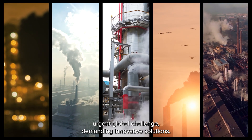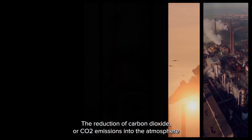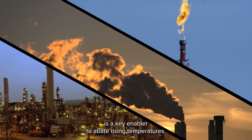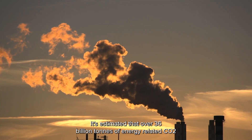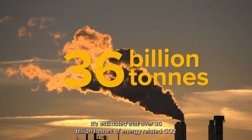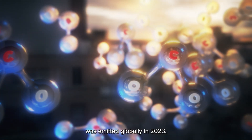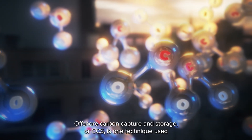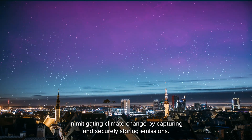Climate change is an urgent global challenge demanding innovative solutions. The reduction of carbon dioxide, or CO2, emissions into the atmosphere is a key enabler to abate rising temperatures. It's estimated that over 36 billion tons of energy-related CO2 was emitted globally in 2023. Offshore carbon capture and storage, or CCS, is one technique used in mitigating climate change.